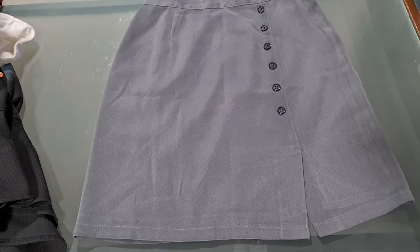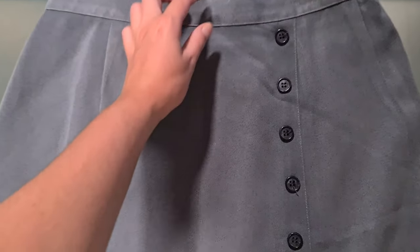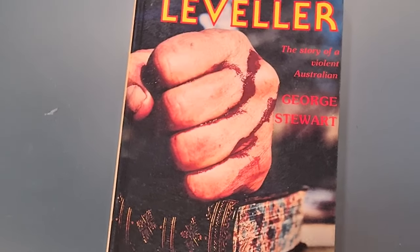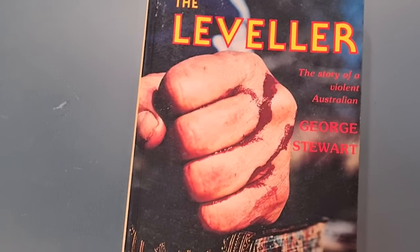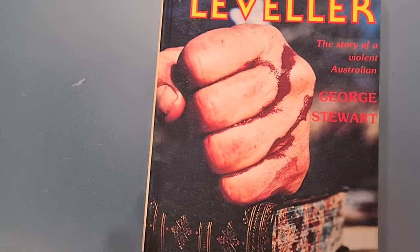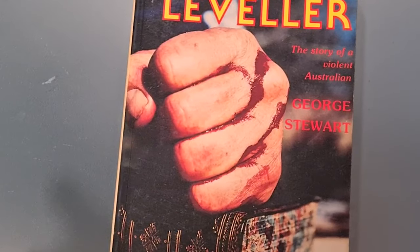This is the cutest skirt ever and I have no idea why it sat in my store for so long, but it sold this weekend for $18.90 plus shipping. It's vintage with an elastic zip and the cutest little button detail. Then there's a bolo book — just a true crime story — but when I found it, there was only one other that had sold in Australia, none listed, and that one sold for $55. I listed mine for $55 and took an offer of $48.